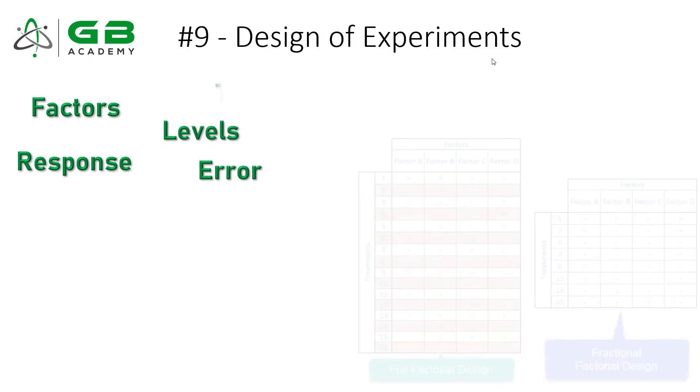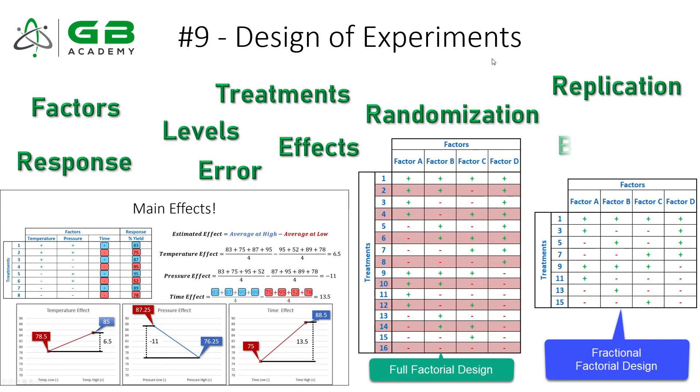Topic number nine is Design of Experiments, or DOE. If you're going to test a hypothesis, you need to know how to run a designed experiment. It's also a big subject with many important terms: factors, response variables, levels, treatments, error, main effects, interaction effects, randomization, blocking, and replication. There are just so many important concepts that you as a Green Belt have to know, and I think you're going to see a lot of questions on the exam from DOE.